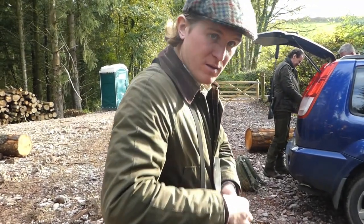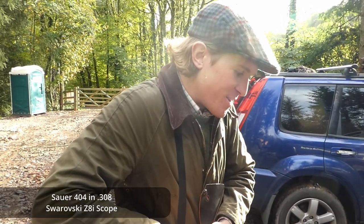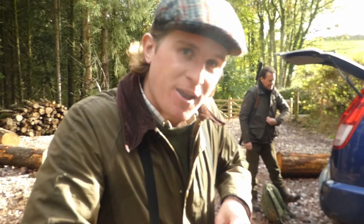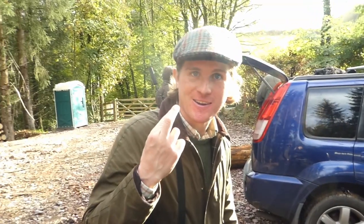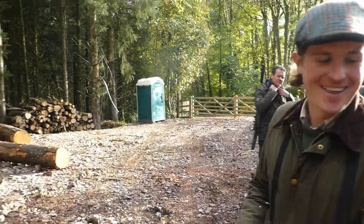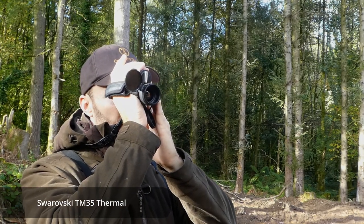So Charlie, what are you using today? 308 Sauer 404 — should get the job done. German engineering. This is the same rifle you had in the Highlands last year — hit a few more animals since then with it. Reds again, Charlie, but this time slightly bigger reds than in Scotland. And I'm using Swarovski's new TM 35 thermal.